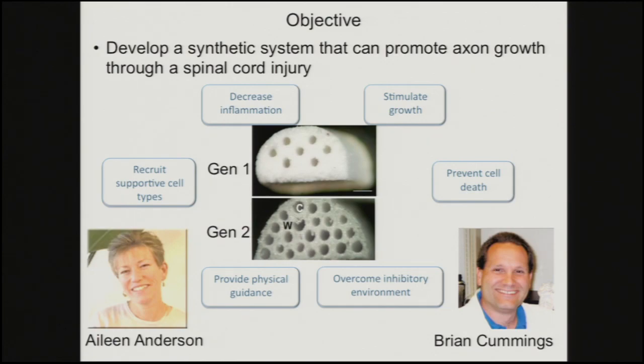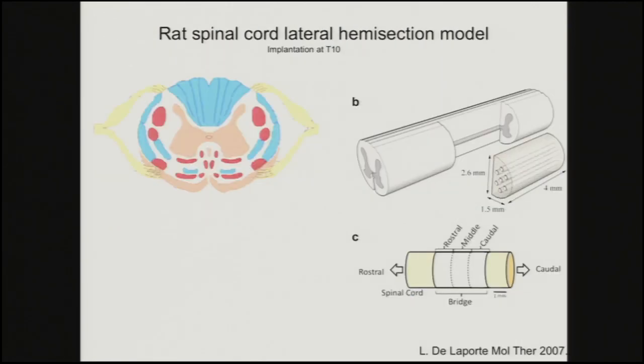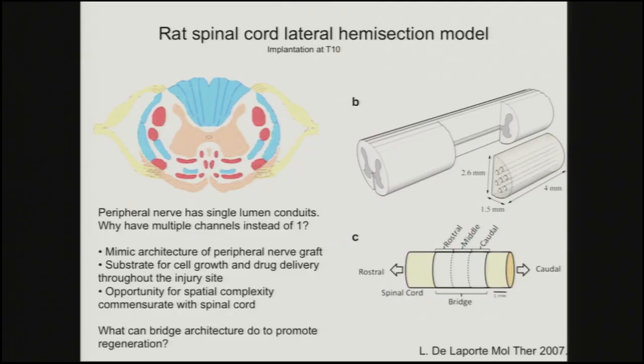There are channels as well as a very porous material. The way we used it: we would have a section of spinal cord cut out — a lateral hemisection — and we designed the bridge dimensions to fit right into that gap. So we could do this implant. We originally started with a rat model, and I'm going to take you through the progression of things we learned. As we did things with a rat, we eventually moved to a mouse. People have asked over the years: peripheral nerve grafts have a single lumen — why would we want seven or 20 channels? What can that really do?